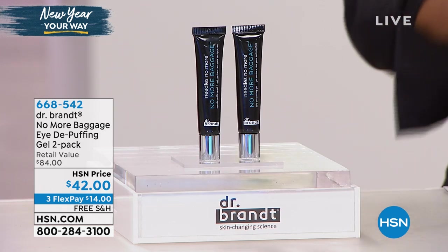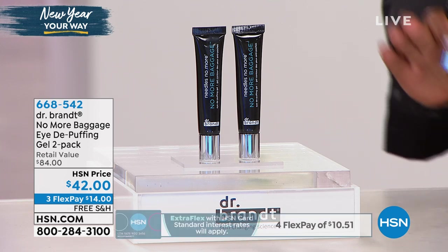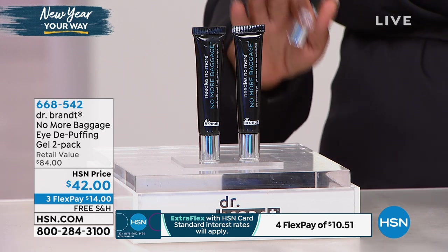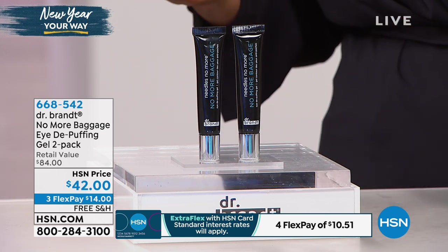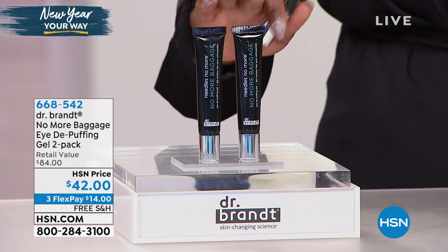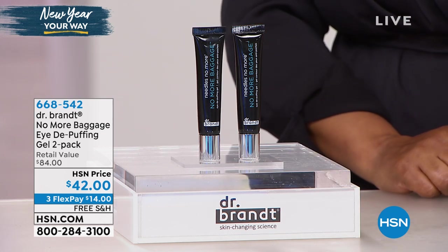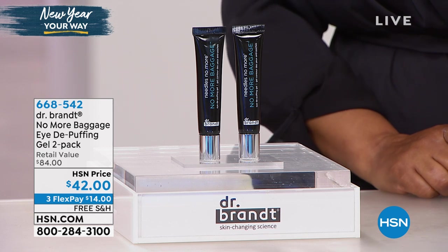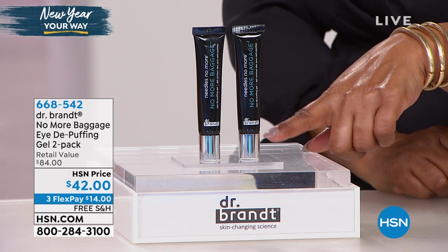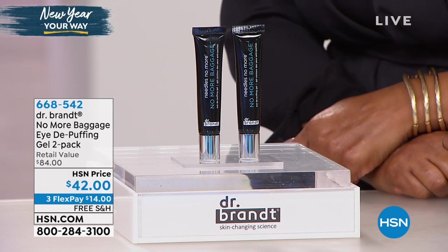This is really about seeing results and seeing them pretty quickly. I want to set up the value because we are offering this to you as a buy one, get one — a true buy one, get one. Each one of the half-ounce tubes sells for $42. Today, while supplies last, you're getting two for that price. So it's an $84 retail value, $14 on a credit card, free shipping and handling.